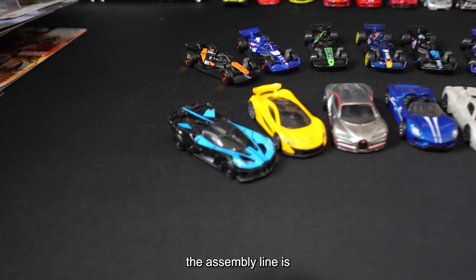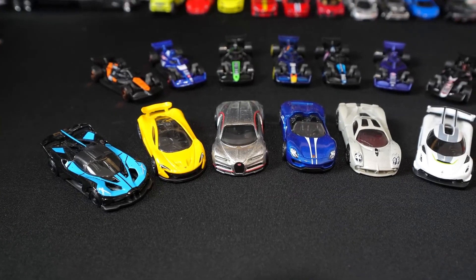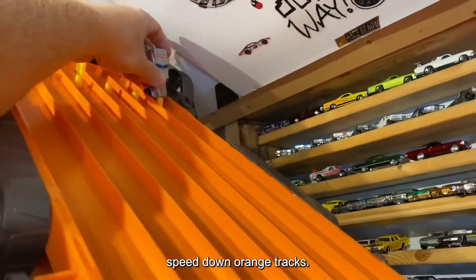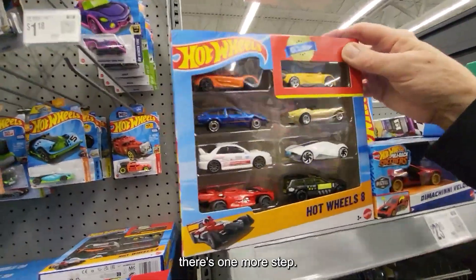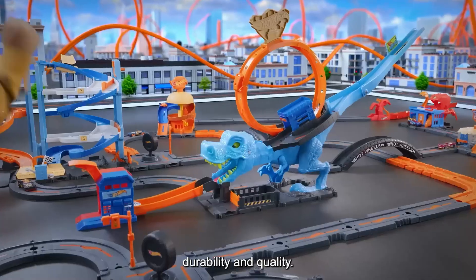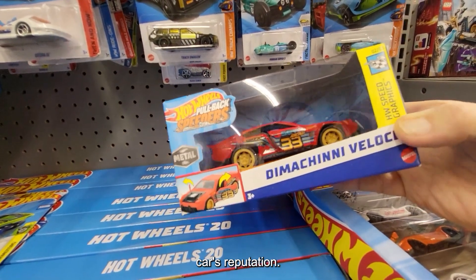Every car that leaves the assembly line is the result of a close partnership between engineering and design — checked, painted, and finished to a high standard, ready to join collections or speed down orange tracks. But before they reach store shelves, there's one more step. Every Hot Wheels car faces a series of demanding tests to make sure it lives up to the brand's reputation for durability and quality. Inside the factory, testing is more than a routine — it's an essential step that shapes every car's reputation.